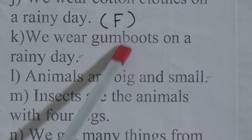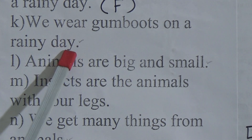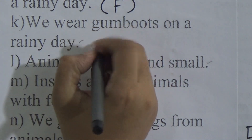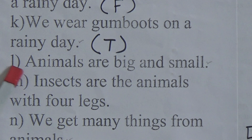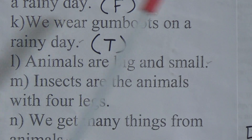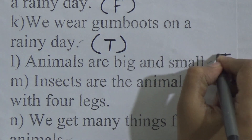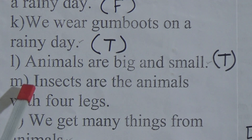We wear gumboots on a rainy day — this is correct information, we write T here. Animals are big and small — this is also a correct statement because animals may be big or small — we write T here.